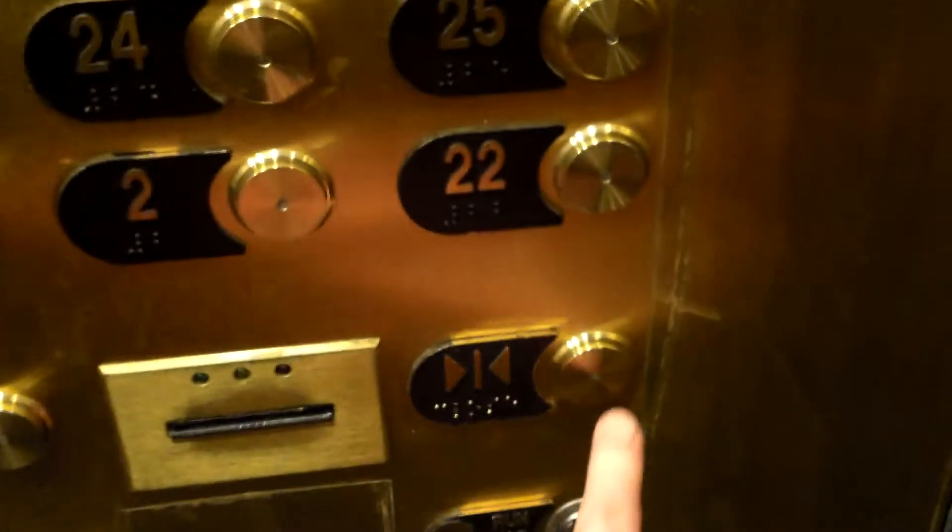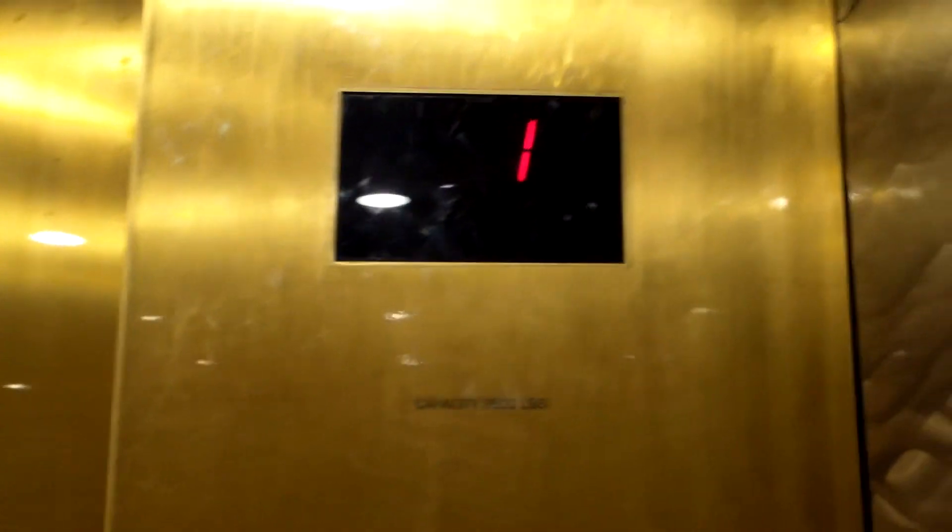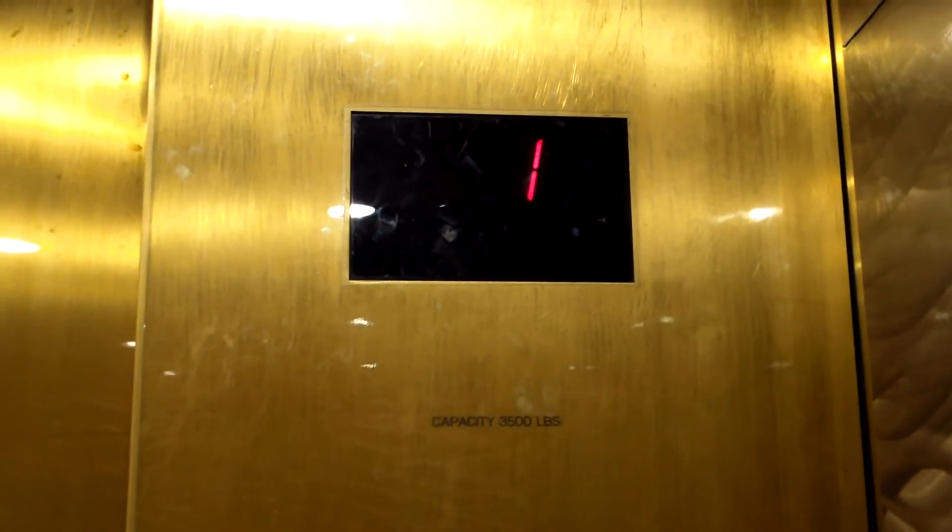Here is the elevator at the Luxor in Las Vegas, Nevada. First, we're going to go up. We're going to try to get a car without anybody else. I forgot just how weird these things are.